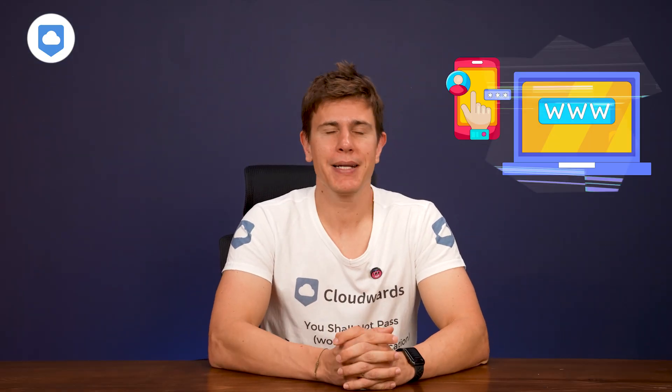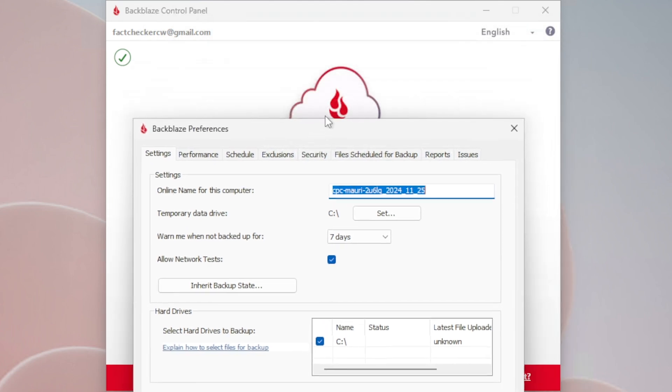Let's get into the features. By design, Backblaze has aimed to keep things nice and simple. I actually like this, as sometimes services can overload us with features that aren't really necessary or accessible. Backblaze is obviously all about backup, and you've got options.